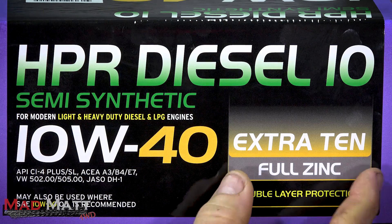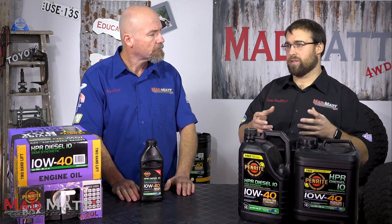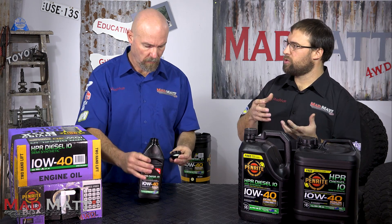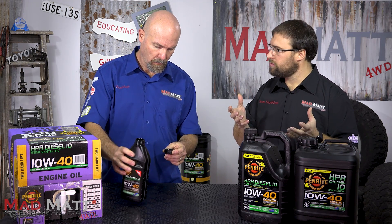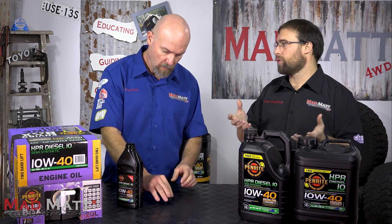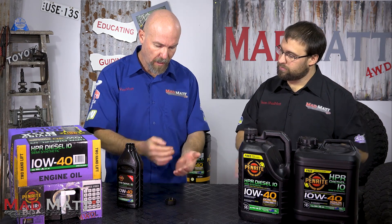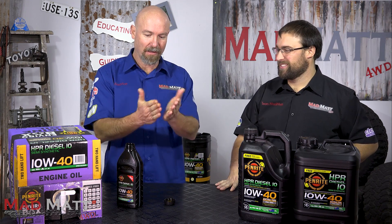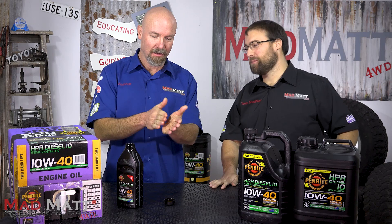Now what's the full zinc about? Full zinc is an oil additive — it's an anti-wear agent. Zinc in the oil effectively coats your moving metallic parts in the engine with a sacrificial layer of zinc. It's an additional lubricant. Effectively, the zinc provides a sacrificial layer between two metal components, so if metal-to-metal contact occurs, the zinc sacrifices itself rather than your engine components.